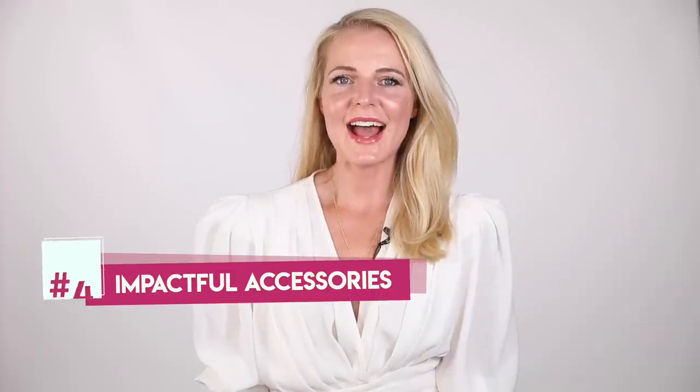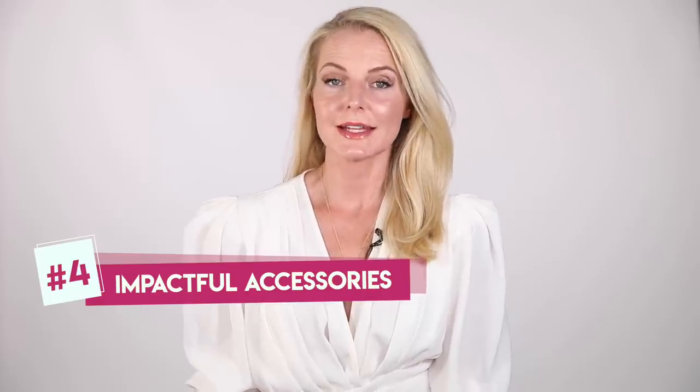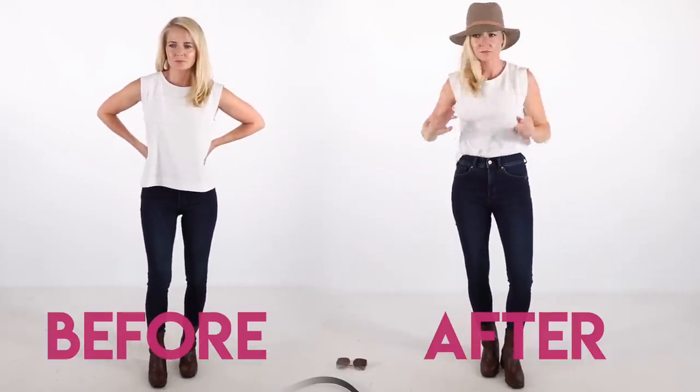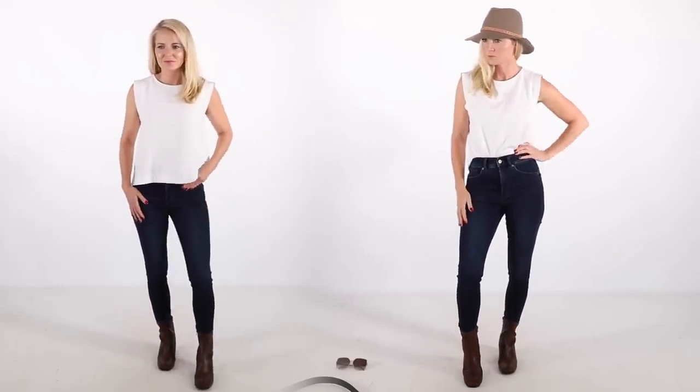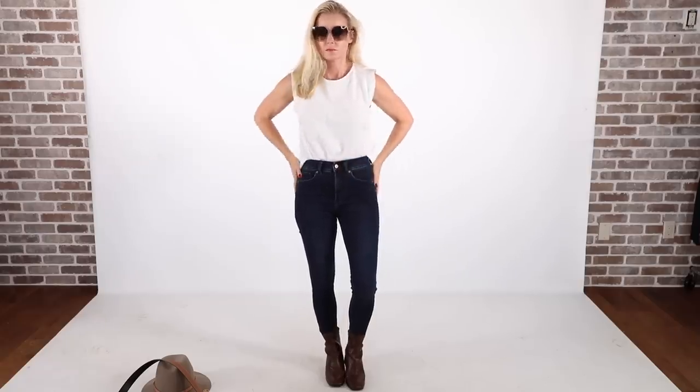Tip number four is to add accessories — not just any accessories, not too many accessories, but thoughtful and strategic ones. Let's add a Rag and Bone wool hat to those same basics — wow. The hat adds so much to your outfit and makes you look so much more stylish and luxe. Another option: sunglasses. Just that one simple accessory definitely adds so much impact. It adds mystery, hides your age, hides if you're wearing no makeup, hides wrinkles under your eyes and crow's feet.